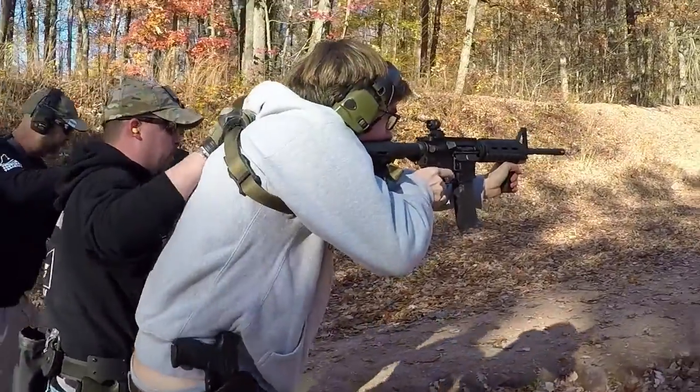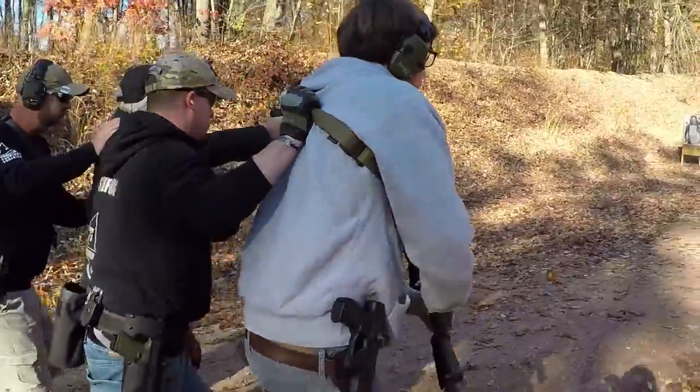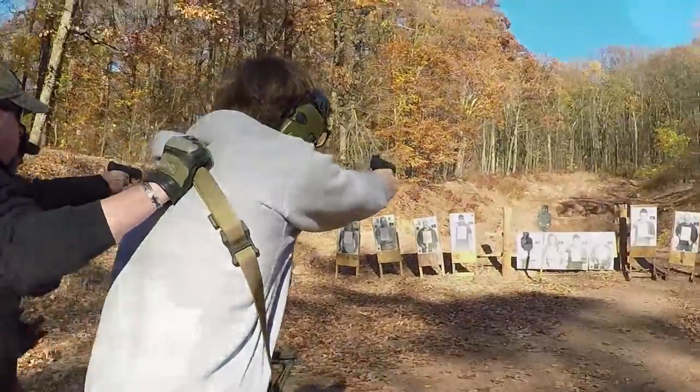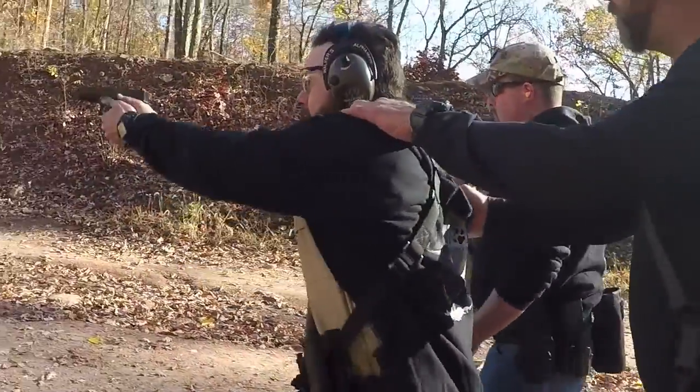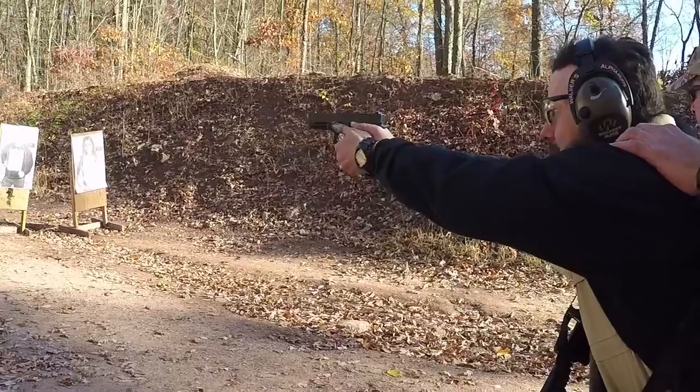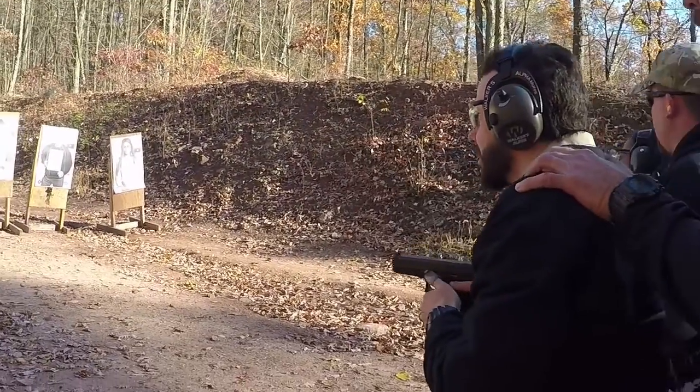That goal was achieved today. The other thing we looked for at the end was transitions, where we went from our primary rifles to our secondary pistols. We worked on up-downs on that, then proceeded to moving and shooting while transitioning and doing mag changes. We put the whole package — the whole day — together.